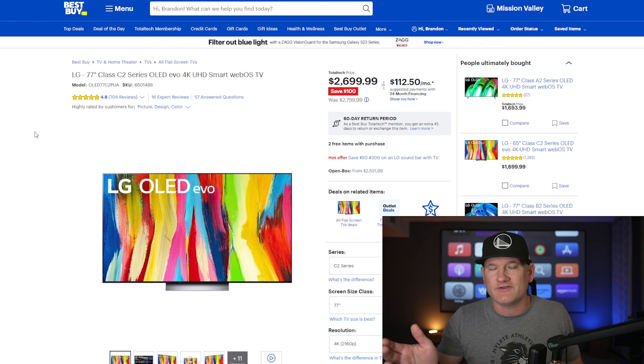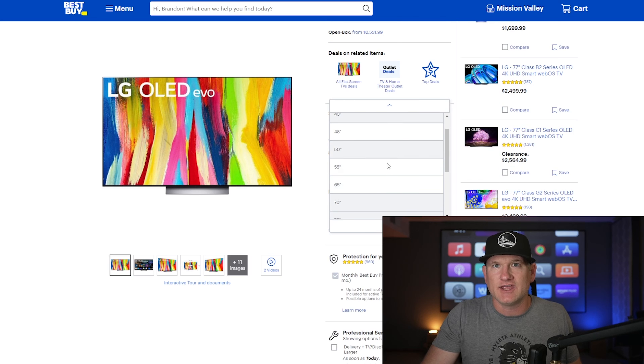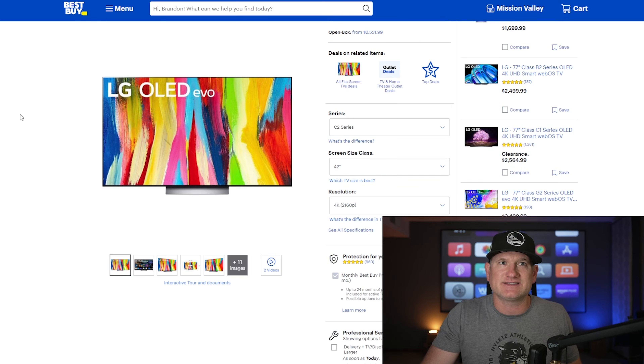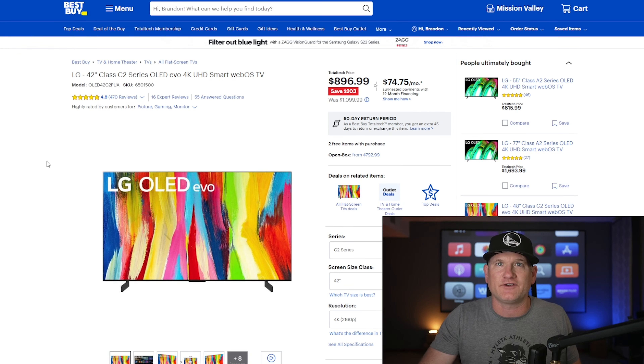Normally they're about $3,500 for a good OLED TV at the 77-inch range. This is $2,699 for an LG C2 77-inch. You can actually look at sizes as small as 42-inch — they have the 42-inch here for $896. We have a 48-inch version of this too. Whatever size you may need, if you want a great OLED, this is fantastic. And I want to thank Brian for that.